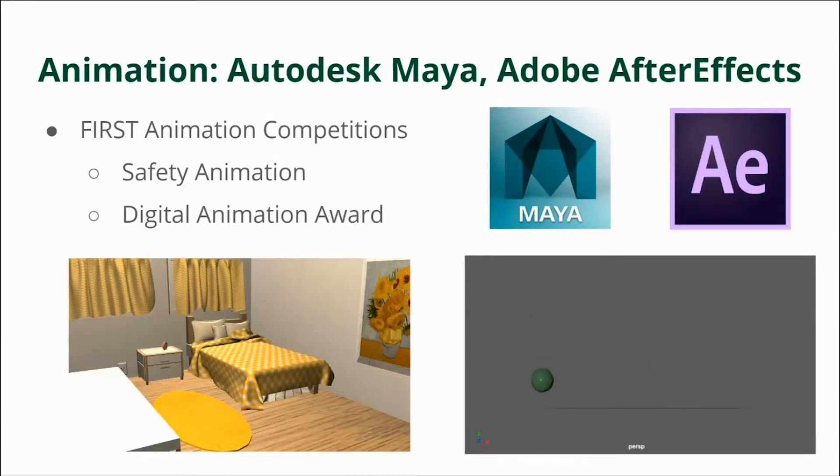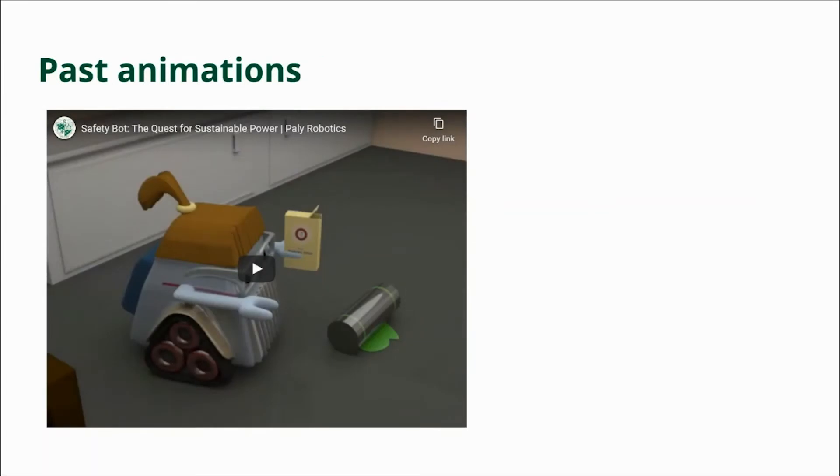Today we're going to show you three of our past animations. The first animation is for the safety animation award — the one that has to include all the safety rules.